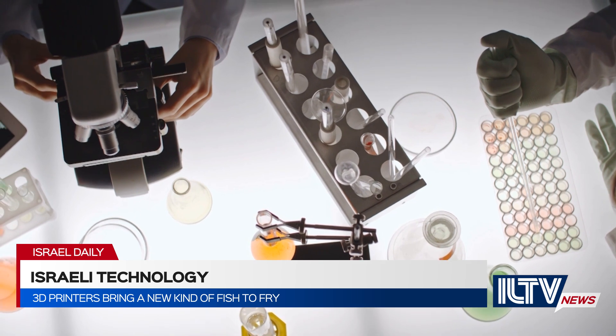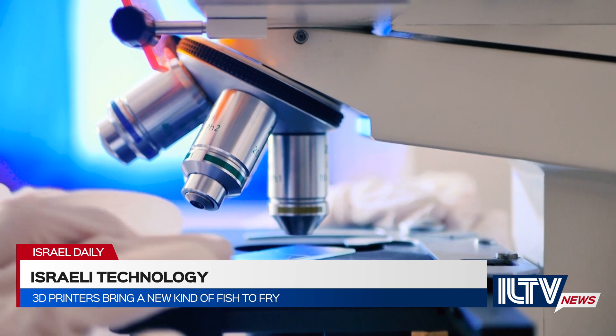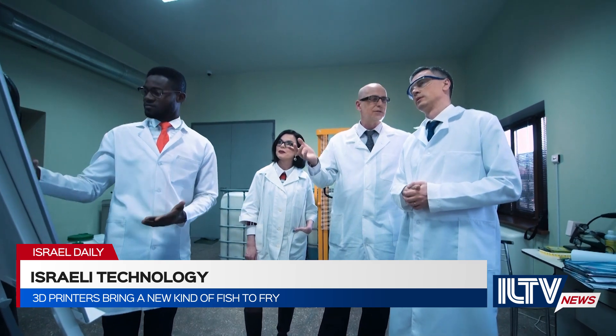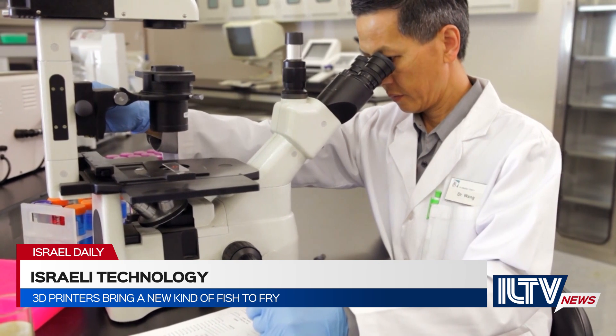It works in such a way that Umami Meats first extracted cells — for now from Grouper — and grows them into muscle and fat. Steakholder Foods then adds them to a bio-ink suited for a special 3D printer, with the final product being a fillet that mimics the properties of a sea-caught fish.